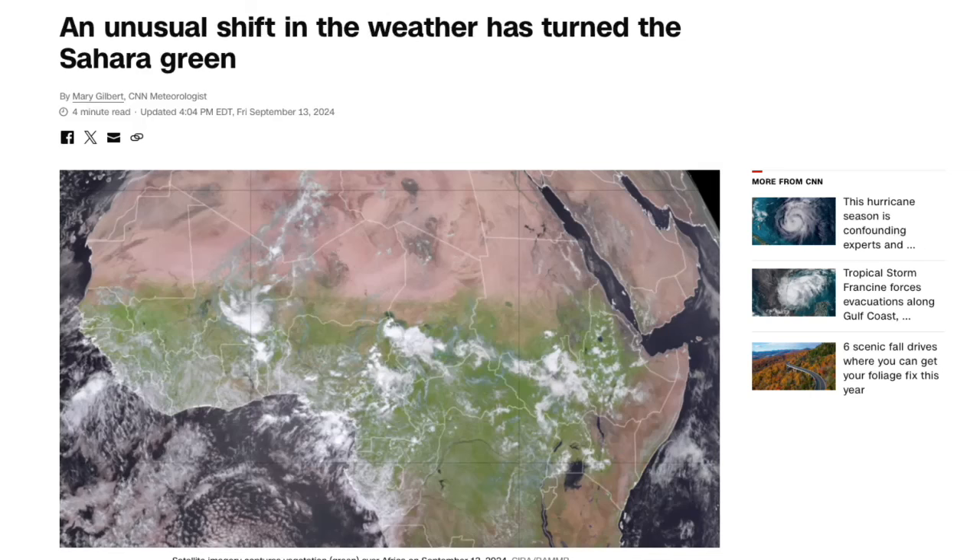Hey guys, it's Pastor Anthony here with your daily excellence, coming to you once again with some very unusual news. This is the news that we've been talking about — or at least BP Earthwatch, Mike from Around the World, and Paul Begley have been talking about over the last several weeks — with the northward shift of the intertropical convergence zone. Now CNN of all places has jumped on the bandwagon, talking about how weather patterns are shifting northward.